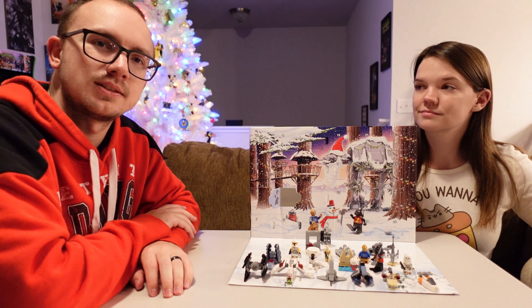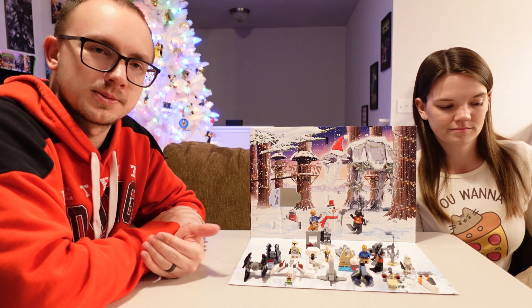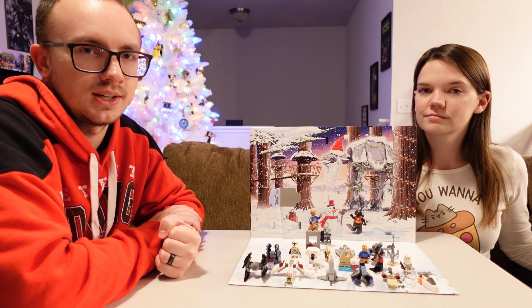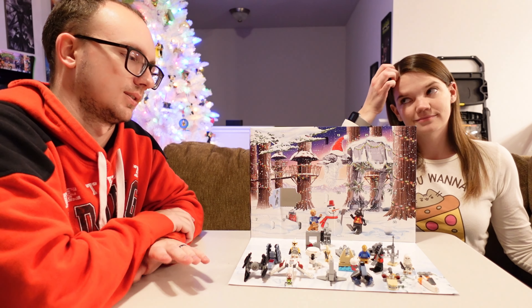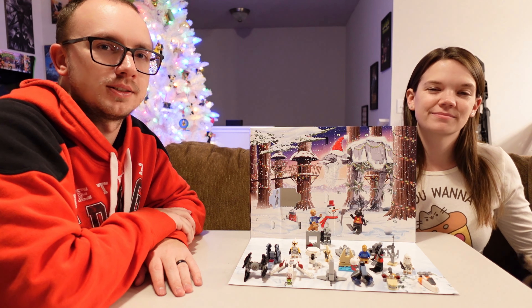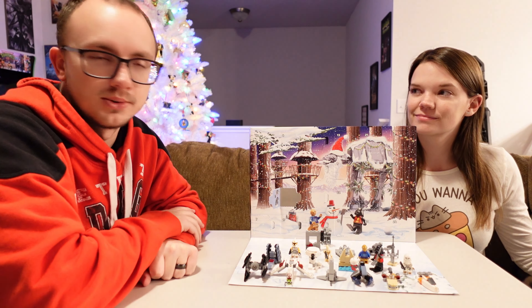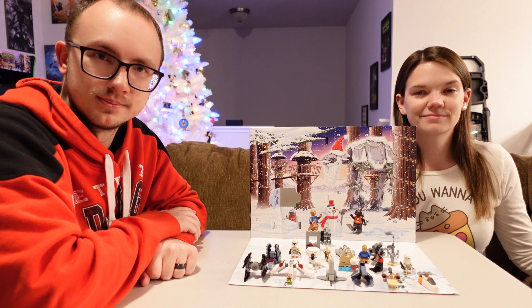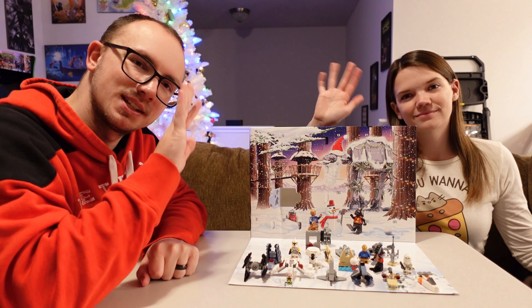That is day number 19 of the advent calendar. If you enjoyed this type of video, please consider subscribing to the channel and turning on notifications so you're notified about tomorrow's video. Drop a like if you liked the video, and drop a comment letting us know what you think will be tomorrow's LEGO set behind door number 20. And then as always everybody, thank you for watching. We'll see you next time.